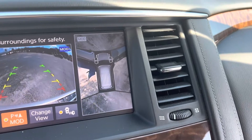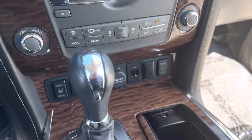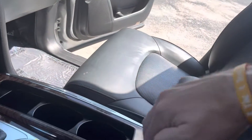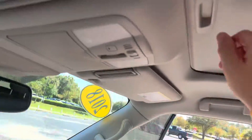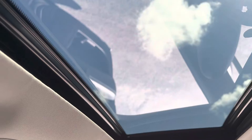Surround vision camera is over there. Heated seats on the driver's side and passenger side. You can see plenty of power hookups here, and a lot of space in the center console. This is also where your headphones are for the rear entertainment system. And we also have the power sunroof as well.